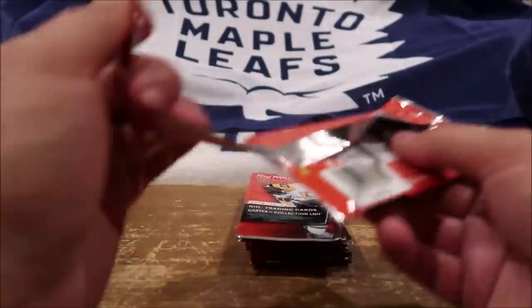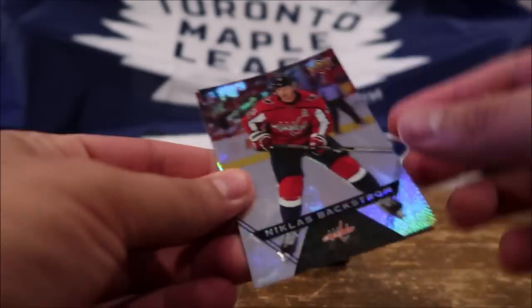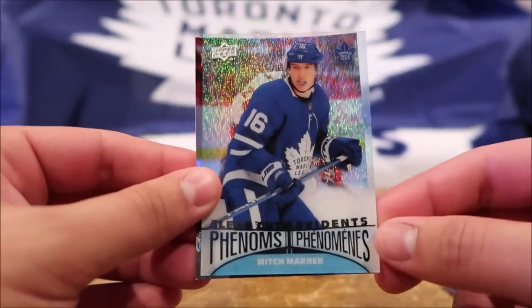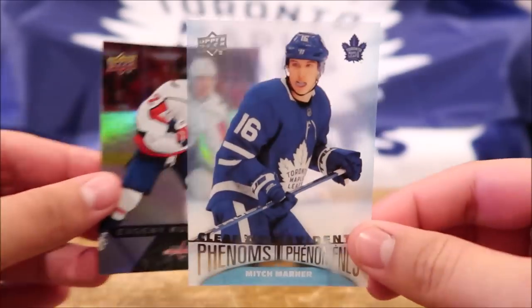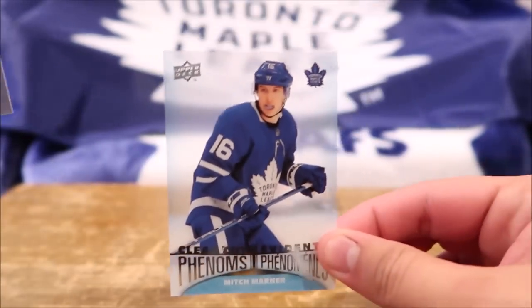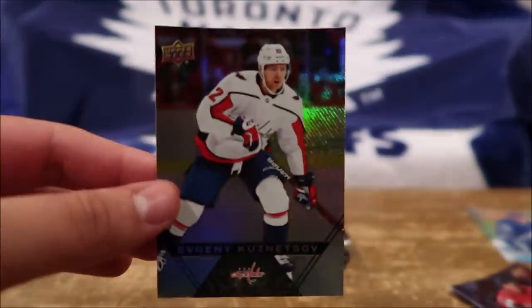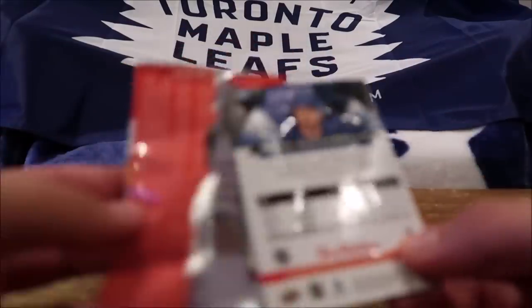Pack number one! I'm so hyped right now guys, you guys don't even understand! Nicholas Backstrom, and a Clear Cut Phenoms of Mitch Marner in our first pack! Oh my gosh, this couldn't have started off any better! Mitch Marner Clear Cut Phenoms, and then we got an Evgeny Kuznetsov base card right behind. I told you guys this set is amazing — look at that, just in the first pack!